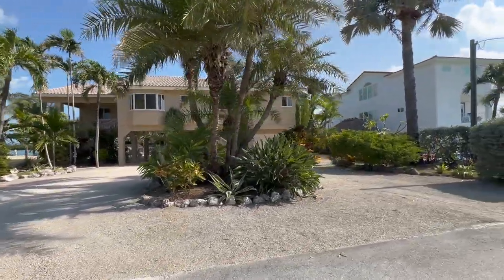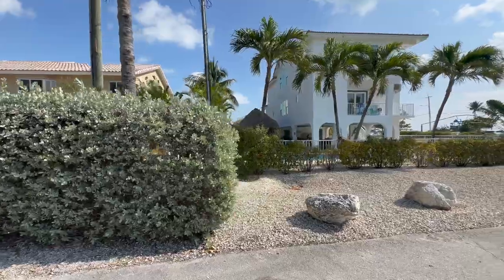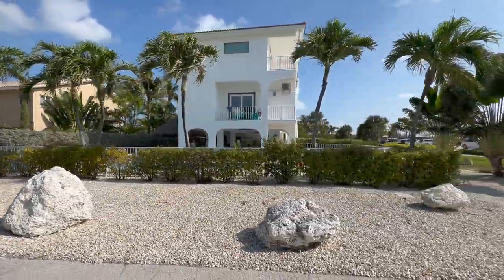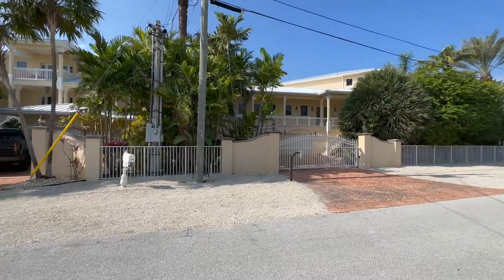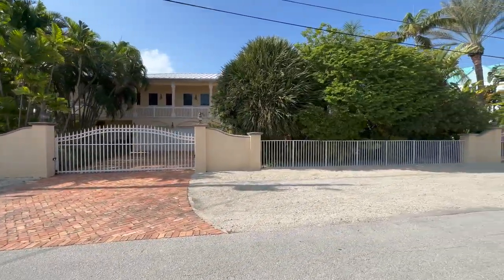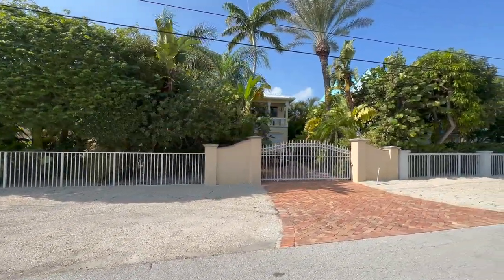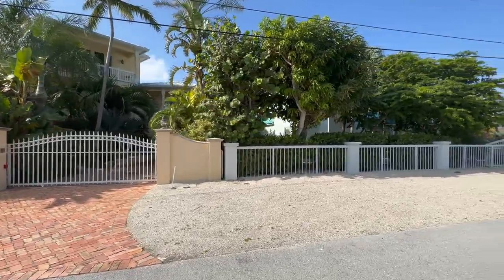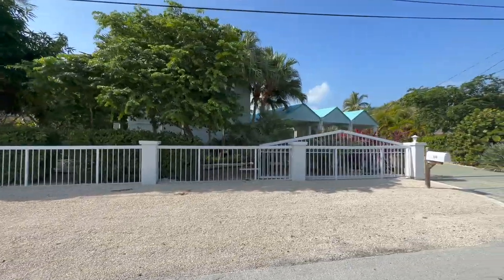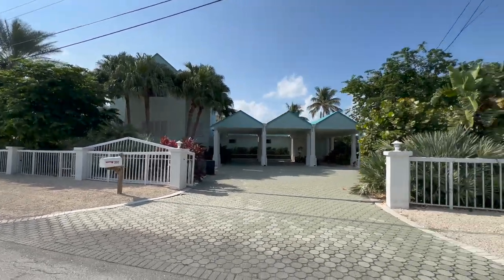A big advantage of owning a home in Marathon is that almost all houses can be rented in seven-day intervals. The majority of Monroe County — all of the Florida Keys — has a 28-day minimum rental period by law. In Key West it's a 30-day minimum unless the property has a transient license, which is rare and can add $200,000–$500,000 to the price. In Marathon, being able to rent for seven days gives you great return on your investment. The homes here tend to be very secluded, on larger lots, with privacy walls or bushes along the property.